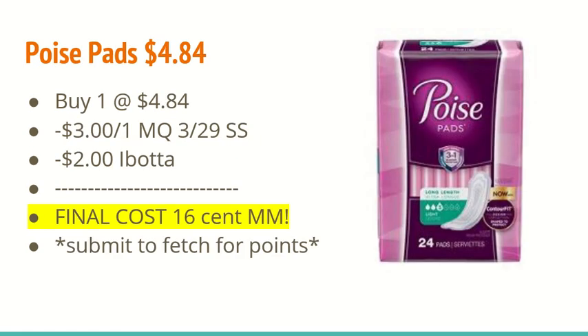The next deal is on Poise pads. You're going to buy one at $4.84 and use a $3 off one manufacturer coupon from the $3.29 SmartSource insert. If you don't have that coupon, always check poise.com — they usually have coupons for either $3 or $2 off. There's also a $2 off one iBotta rebate, making the final cost a $0.16 moneymaker. Don't forget to submit your receipt to Fetch Rewards for points.